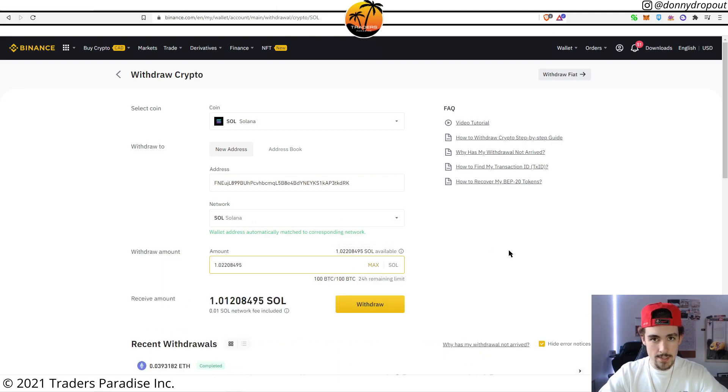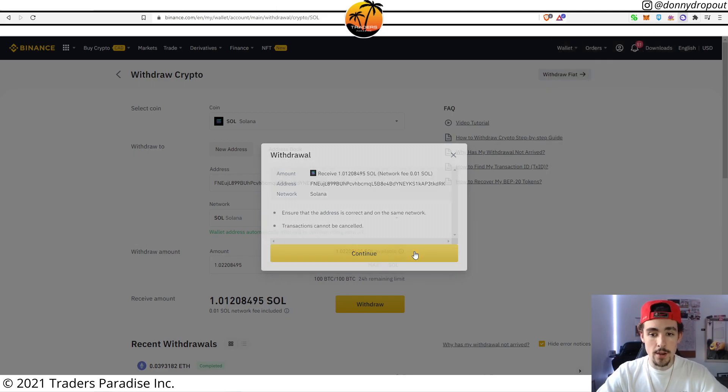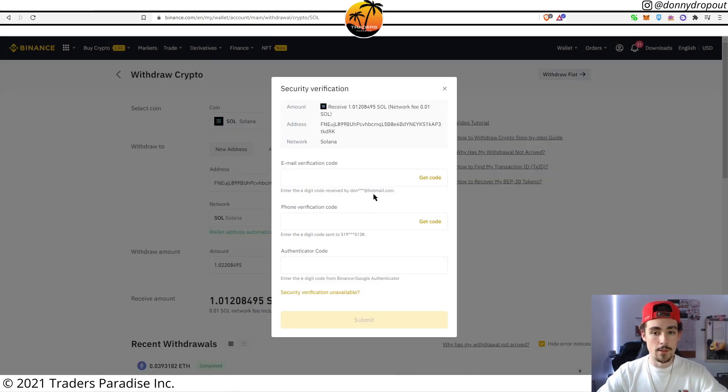Once that's done, click Withdraw. Really make sure you're withdrawing to the proper address and doing your due diligence. A message will likely come up on your exchange confirming you want to proceed — click Continue. You'll more than likely have to complete some two-factor authentication verification to fully process the withdrawal.